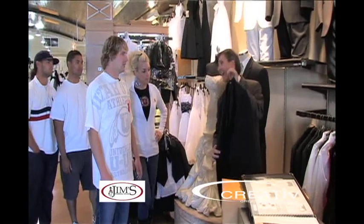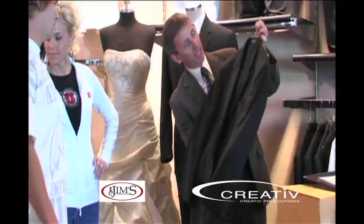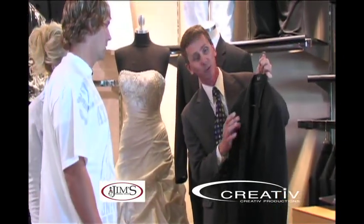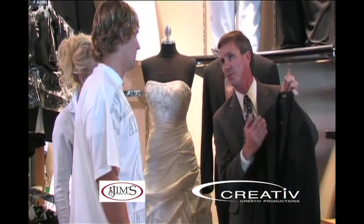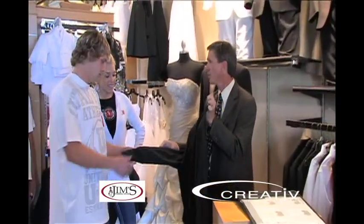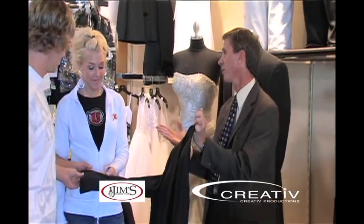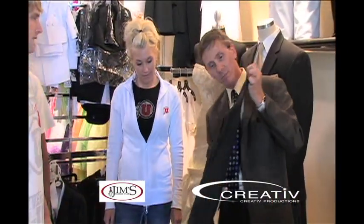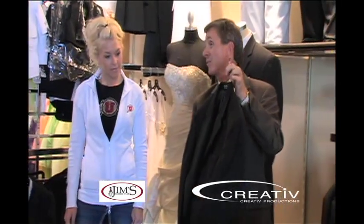This is called the Aston. This coat basically has a satin framed lapel. It's all black — we call this a self-faced lapel, the same fabric as the coat. But feel this coat — this is a Super 120 wool. It's real soft, a lot softer than the other stuff you guys typically could get. This is the Aston from Calvin Klein.